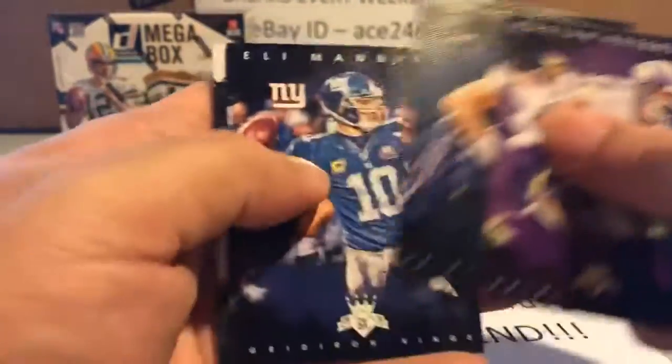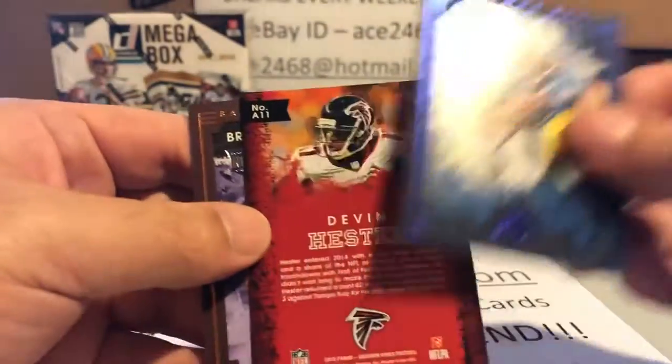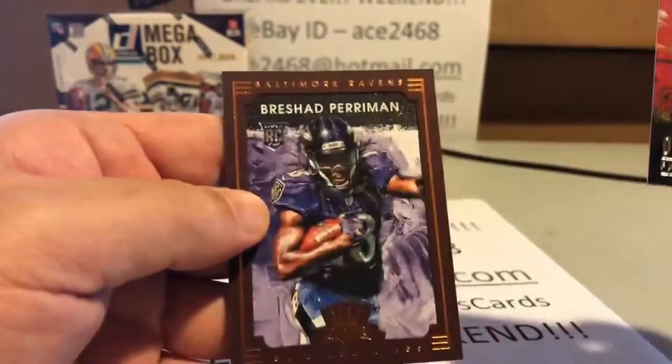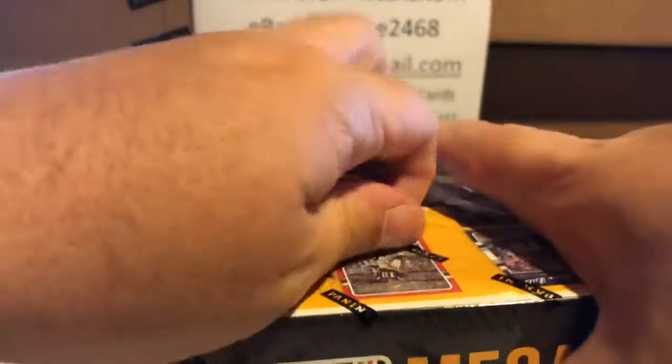This box has been very, very nice to us. I wouldn't mind getting that autograph — I don't think we've gotten an autograph yet. There's Adrian Peterson, Eli Manning. I can't complain about that box. Let's get the final box of the break — box number 10.